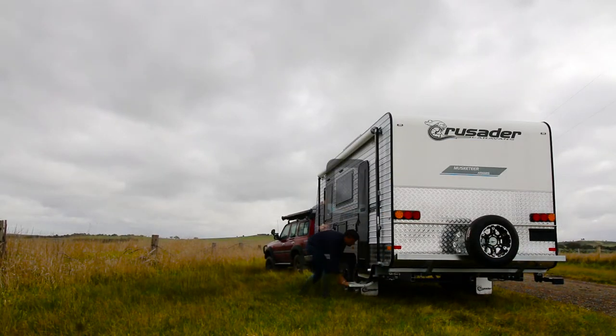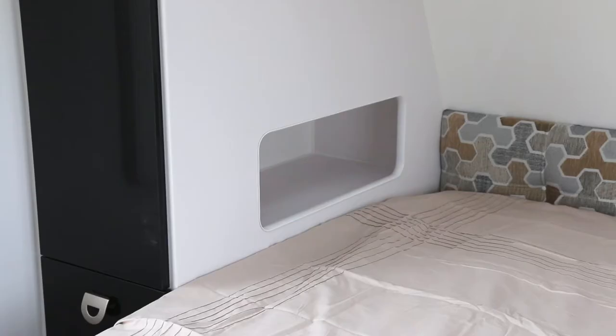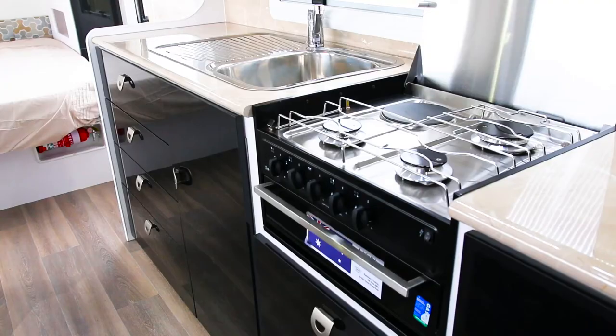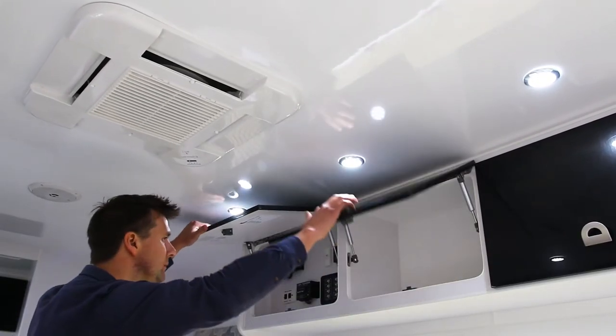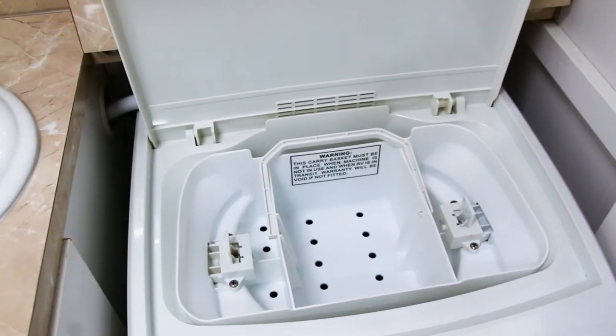In a van such as this, for two people, I just don't know how you're going to use it all. For two people the van is really comfortable — you've got the cafe-style dinette, the north-south bed up the front, full cooking facilities in the kitchen with the four-burner stove and griller, plenty of storage, heaps of cabinets in the kitchen, overhead lockers, a full-width rear bathroom, and it's even got a top-loading washing machine too, as most vans do nowadays.